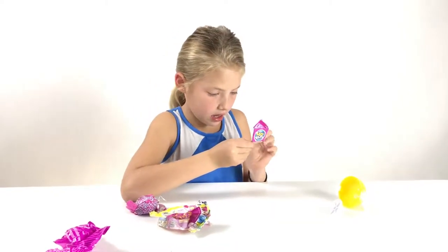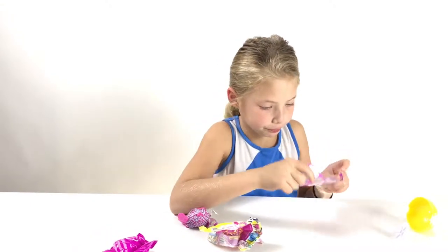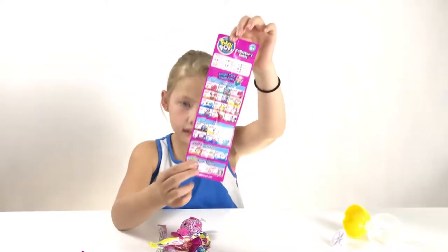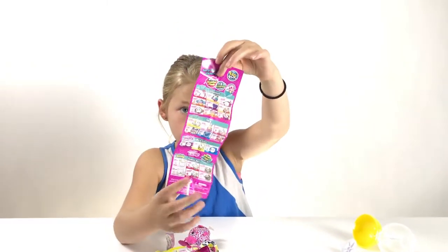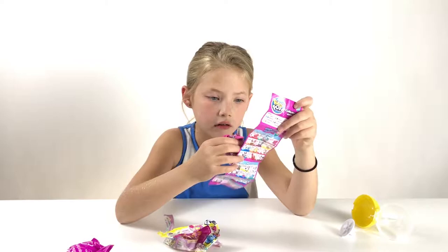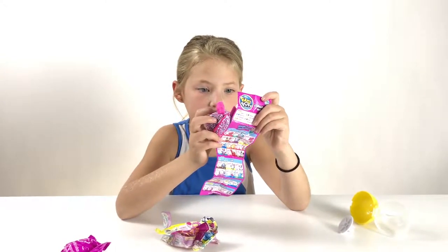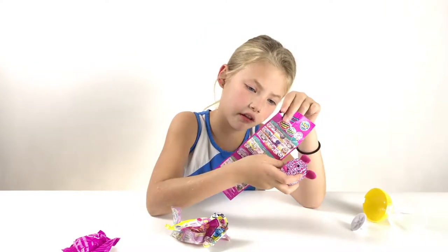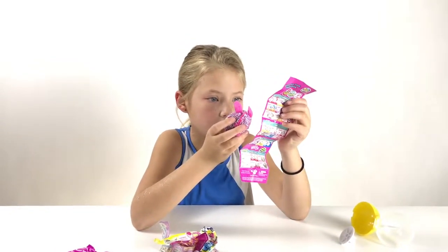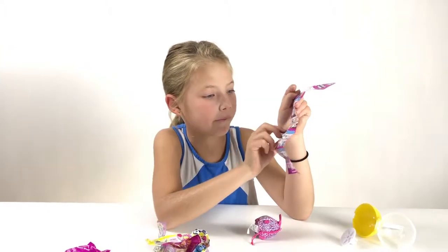Now let's see if this is a common, rare, or ultra rare. Here is the checklist — the front and then here's the back. I'm going to try to find mine. I'm just going to look at the checklist. There's a comment on this side. Never mind — she's a common. She is right there.